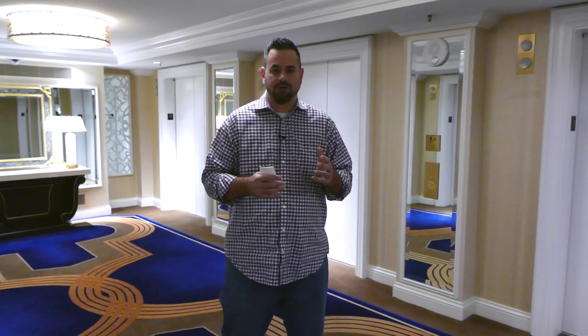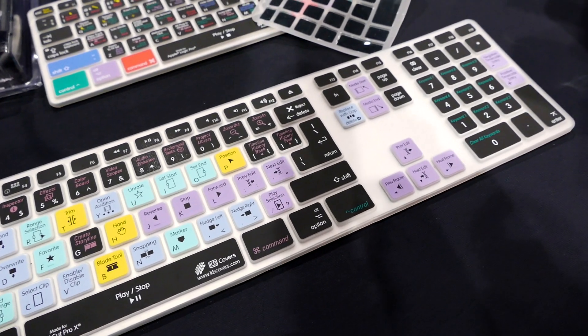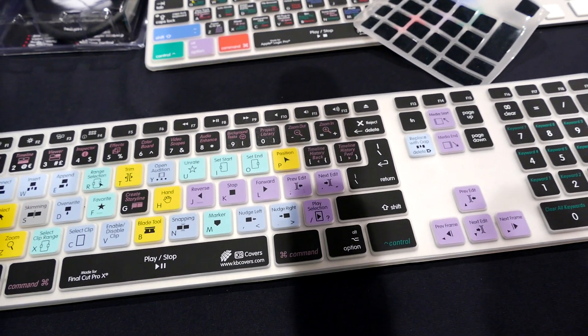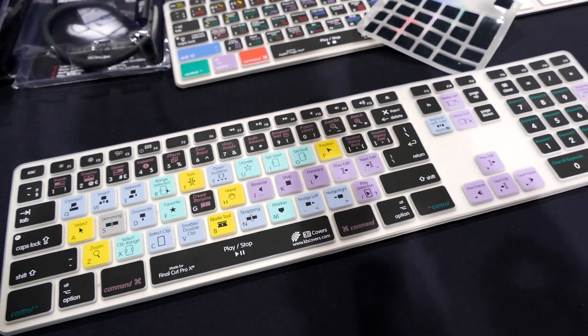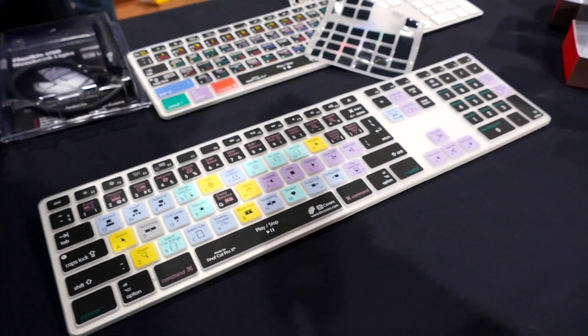One of the first things I saw was keyboard covers. They had keyboard covers for Final Cut, Adobe Premiere, After Effects, and Pro Tools. Me using Final Cut, I'm very interested in getting it. It just lays over the top. I once tried stickers over my keyboard, but it really ruins your keyboard because you can't use it for anything else.